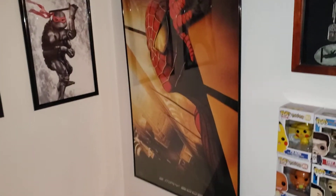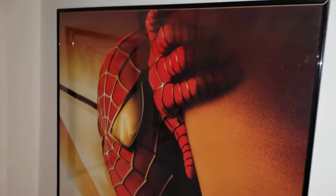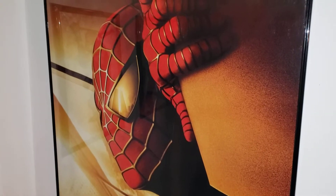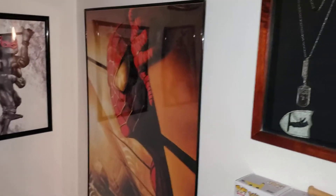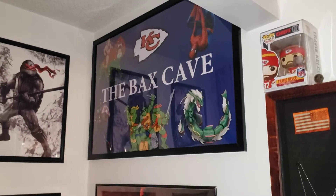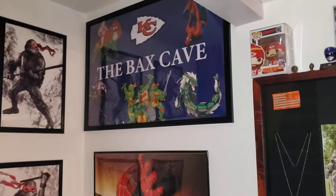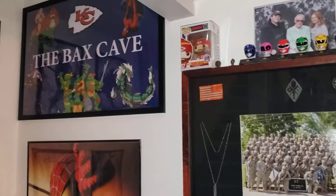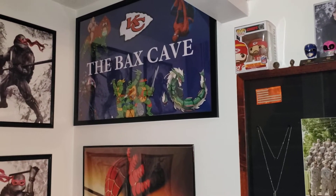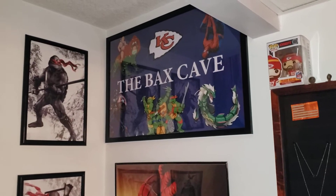I've got my original Sam Raimi Spider-Man movie poster — not the actual movie poster, it's a reprint of the original, but I like it. For me that was what got the comic book movie train rolling. My wife made a sign for me — she calls me Baxter. We were joking around about what we should call my toy room. I jokingly said the Bax Cave, and she liked it. She took some stuff she knew I liked, threw it together, had it printed out, and it came out pretty well.